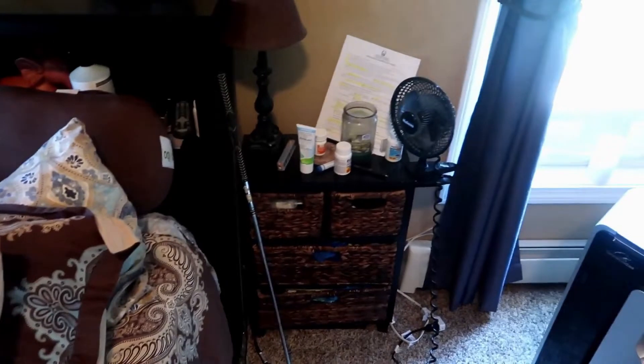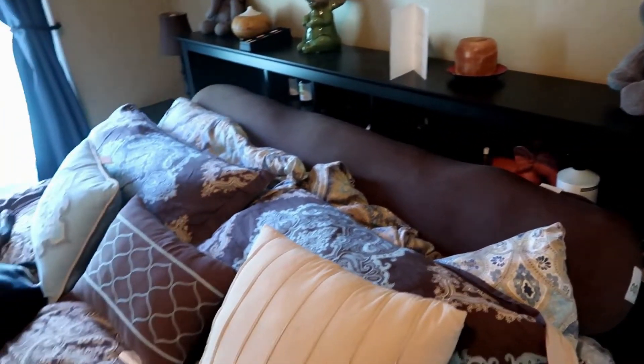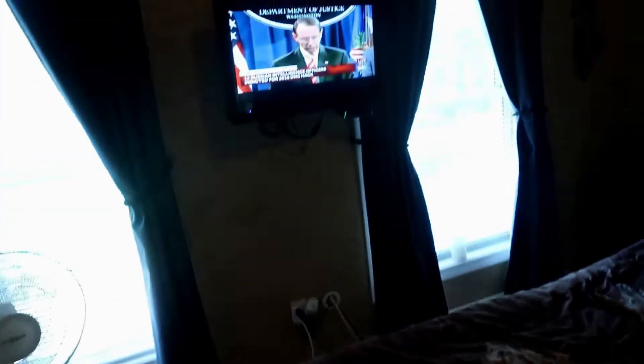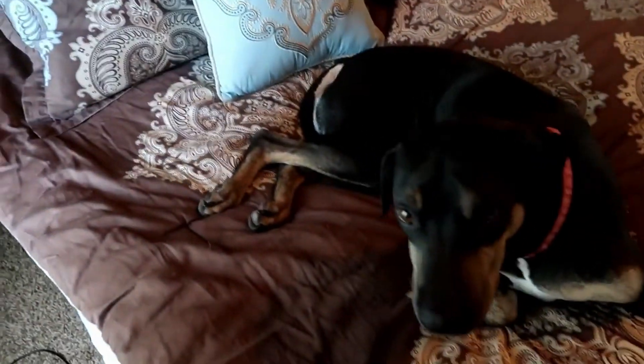Basically four days after surgery I woke up with major congestion and a cough, so I figured I need to get out of bed and sit up. The dogs have the bed now, and I happen to have a recliner so I can sit up, watch TV, and look outside at the gorgeous outdoor area that I can't be in right now.